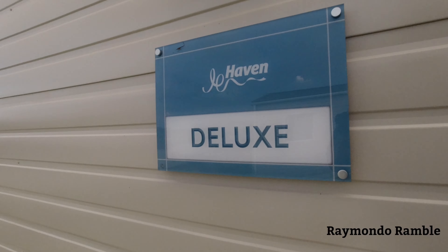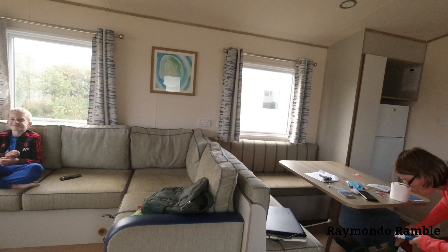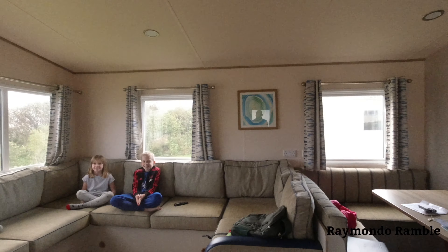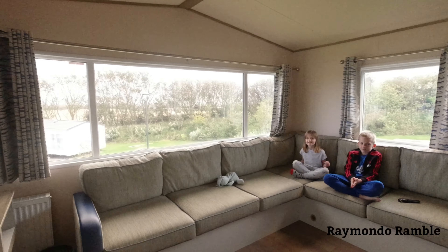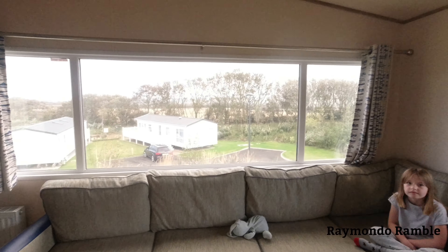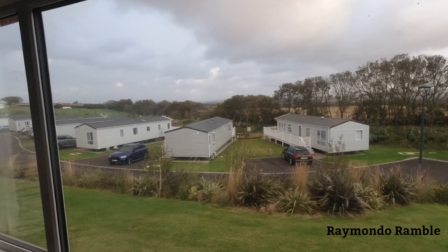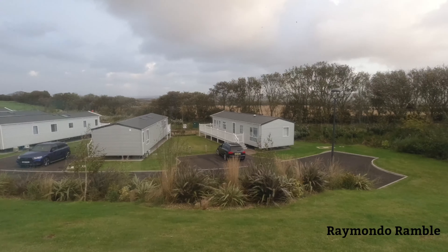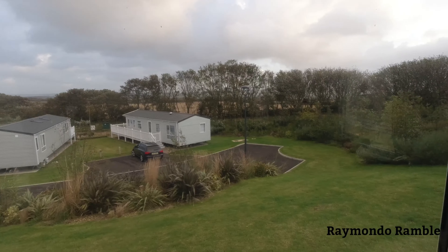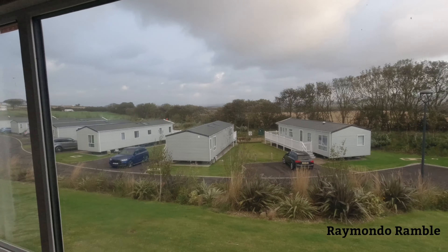Walk in doing a bit of a voiceover on this one — it's a bit different layout to some of the others we've stayed in before. Nice view; you're looking over at the duck pond. This is a new part of the site — very quiet, not a lot around here. It's near the touring area.